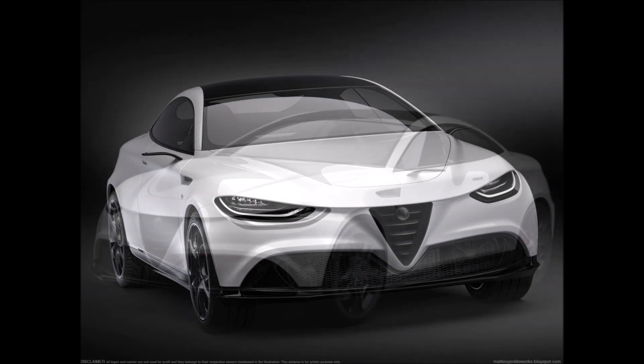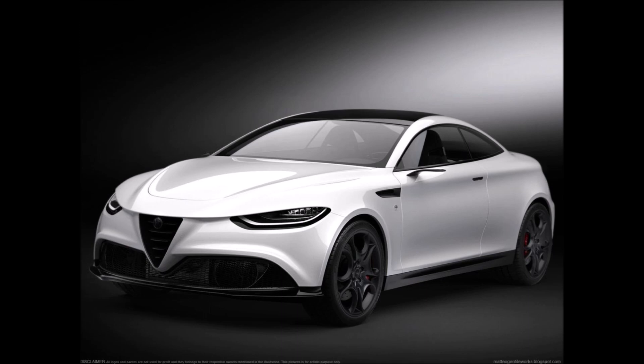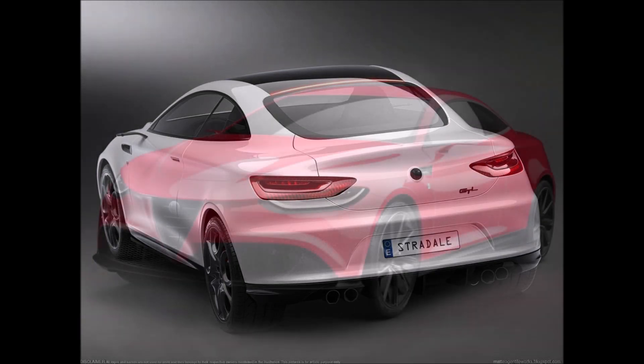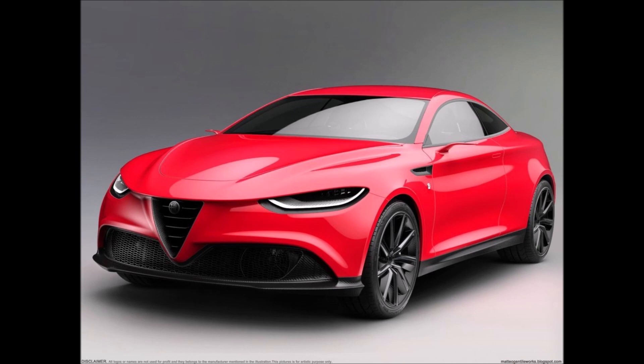It has not been many years since the car left the market, and its elegant design remains etched in the memory of Alfa enthusiasts, even if it is not a popular segment like SUVs. Such a GTL could allow the historic Biscione brand to increase its registrations.